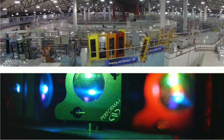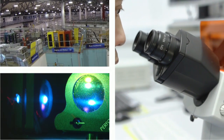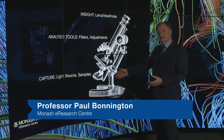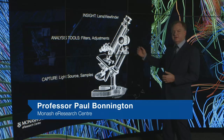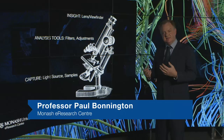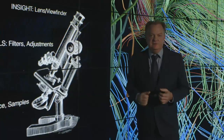If you look at a microscope, which has been at the centre of scientific discovery for hundreds of years, it really has three main components. Down the bottom here we have a light source where we place our sample. In the middle there are knobs where the researcher can interact with the microscope to focus the data and to apply filters, and at the top here we have the viewfinder.